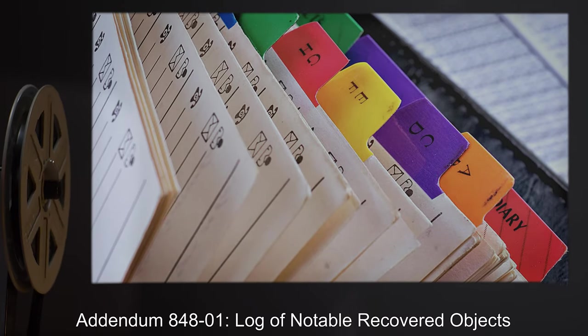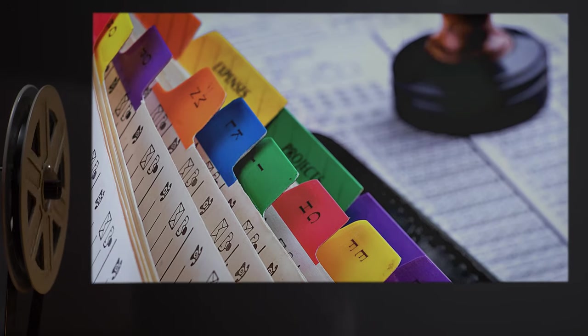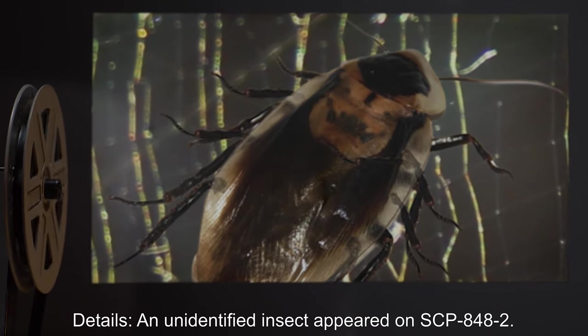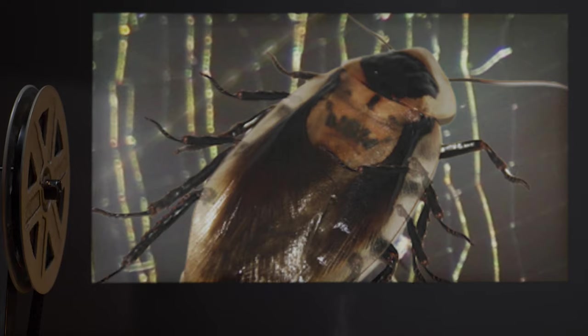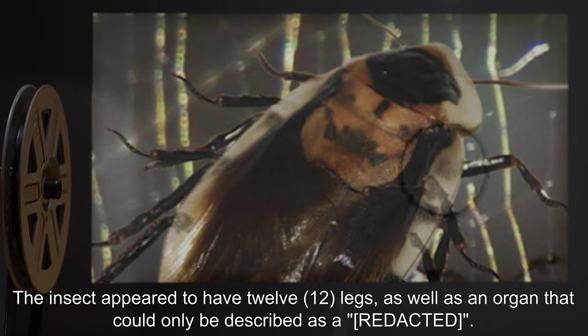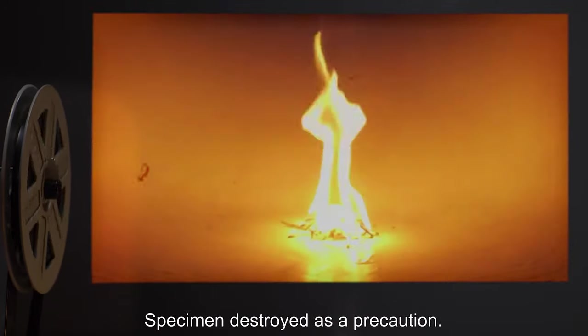Addendum 848-1: Log of notable recovered objects. Date: [redacted]. Details: An unidentified insect appeared on SCP-848-2. The insect appeared to have 12 legs, as well as an organ that could only be described as — [data expunged]. Specimen destroyed as a precaution.